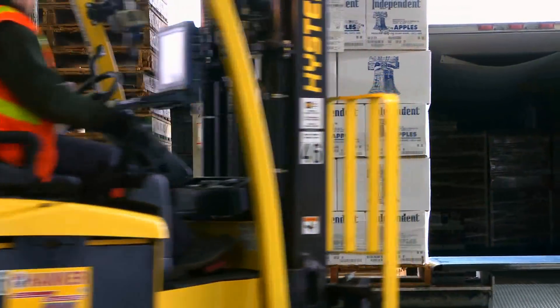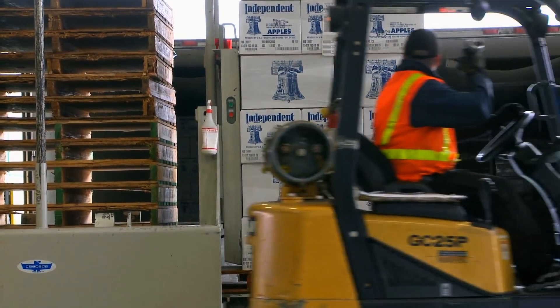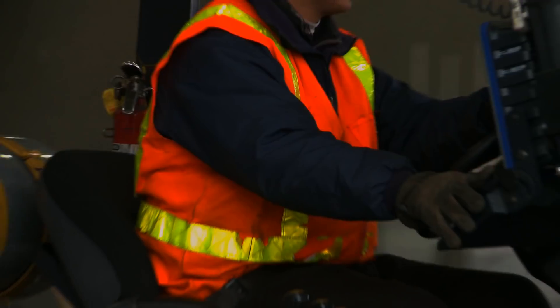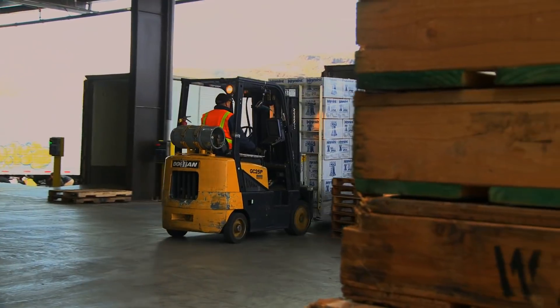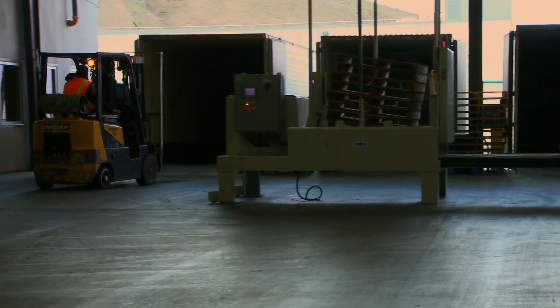And when we ship the product, we scan the pallet tag, which then pulls off the serial numbers of the 49 boxes on that pallet and puts it in a file that we can save — and know that these 49 boxes got loaded on this truck, that shipped this day, to this buyer.